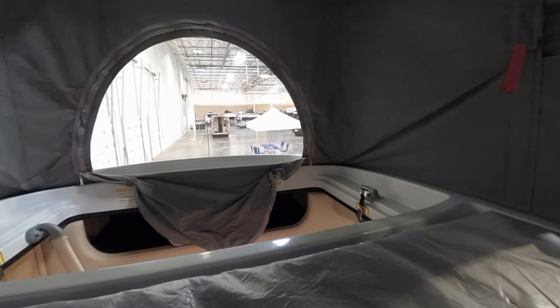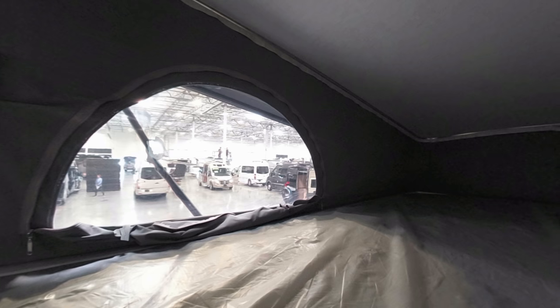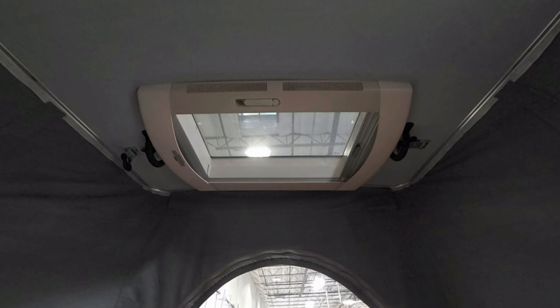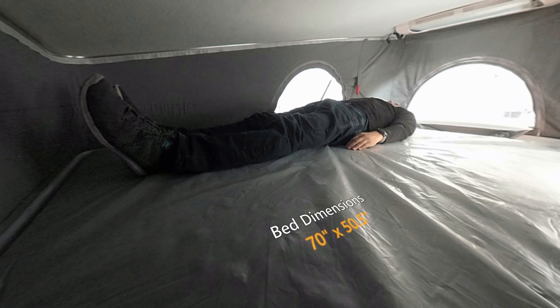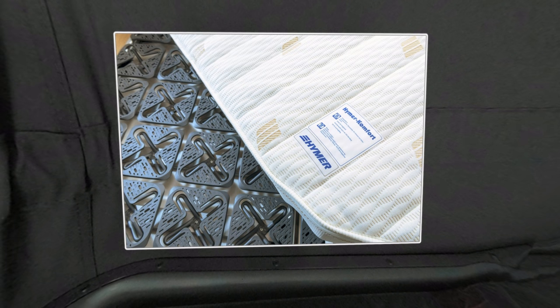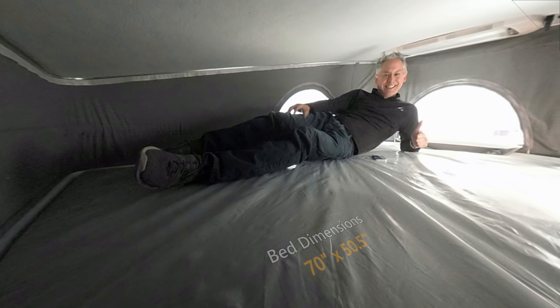Inside the loft it's pretty spacious — there are windows on each side and on the front, which include zippered screens. A big surprise is that the ginormous skylight from the regular Active is still here; when the roof is raised the loft gains even more light. The bed is a good size even for two adults — I'm 5'10" and have plenty of room on the 70-by-50-inch bed, which uses the Froli sleep system for added support. I found it to be adequately comfortable.